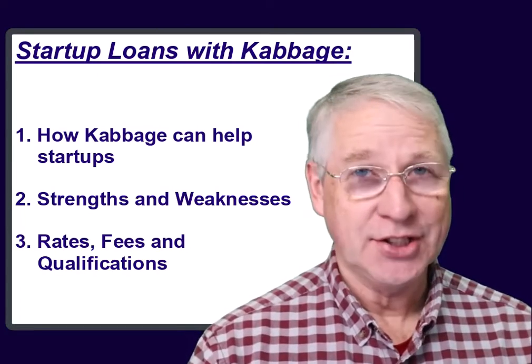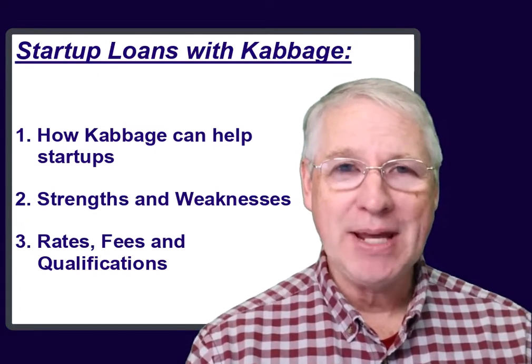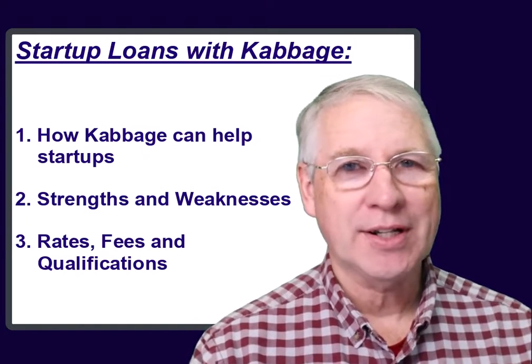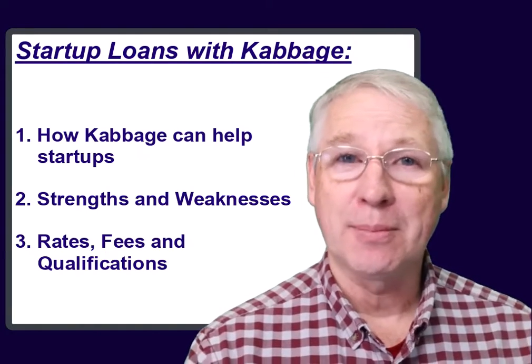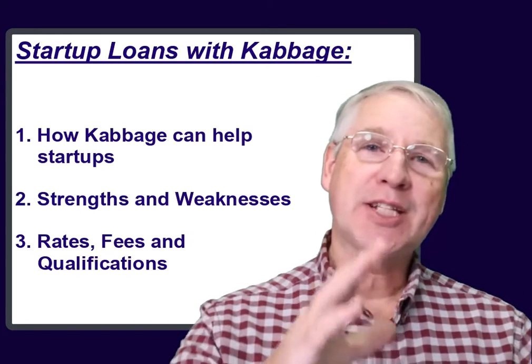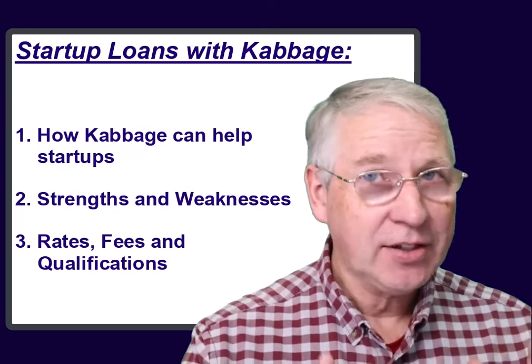If your startup business is just getting going, and you've made some revenue but nothing large yet, then you might want to consider applying for funding from Cabbage to reach your next level of revenue volume. Let me explain why I say that, and I think you'll agree with my reasons.